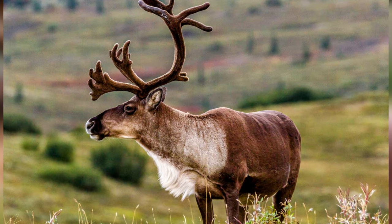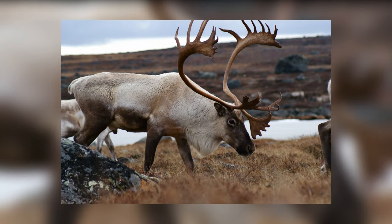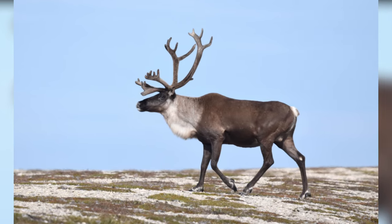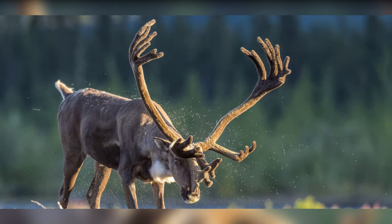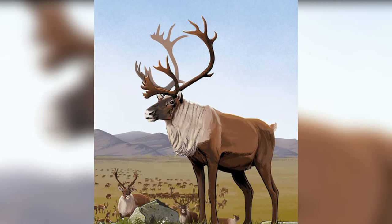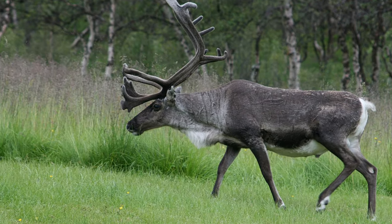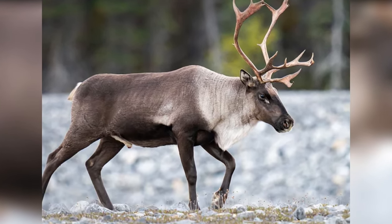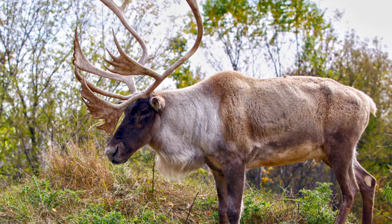Caribou. Caribou, also called reindeer, are found across North America, Europe, and Asia. Unlike other species of the deer family, both male and female caribou have antlers. The antlers of male caribou measure 39 inches in width and 53 inches in length, while female caribou have shorter antlers. The antlers also have many points in the upper and lower parts. During the harsh winter season, caribou use their strong horns to dig in the snow to find food, and male caribou also use their horns to fight with rivals during mating season.